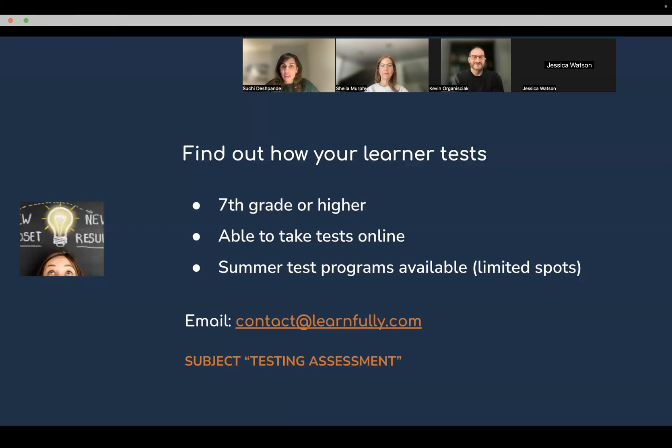Thank you so much for joining us — we'll see you on our next webinar. Kevin, thank you so much for joining us. It was great having you on. Thanks for having me. Take care!